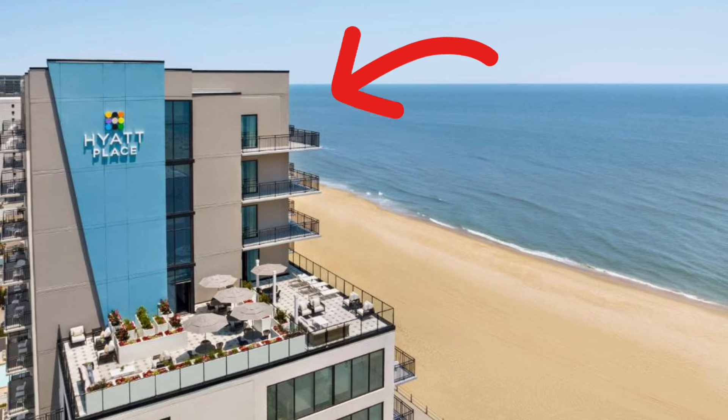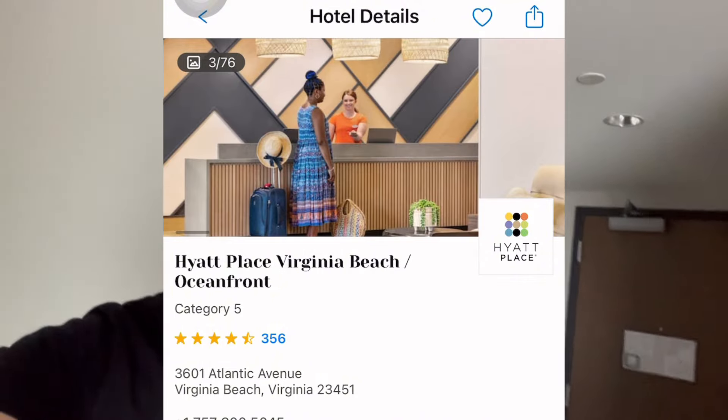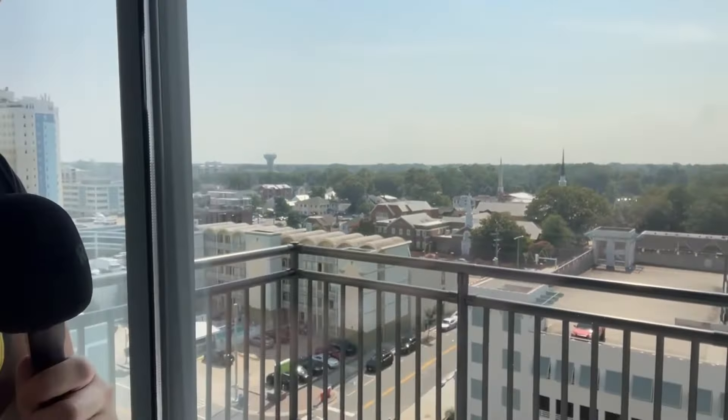Alrighty-roo, baby. We made it to the Category 5 Hyatt Place. We can see we're beach ready, we got everything ready. I wanted to show you guys a top 10 Hyatt Place — Category 5 top 10 Hyatt Place in the entire world. Of course, we are in Virginia Beach. Check out this room. And before we even stop to look at how nice the room actually is and how big it actually is, we have to show you this beautiful, amazing, absolutely stunning non-ocean front view.